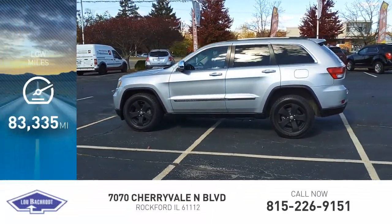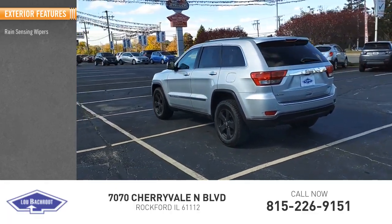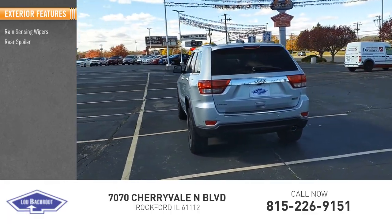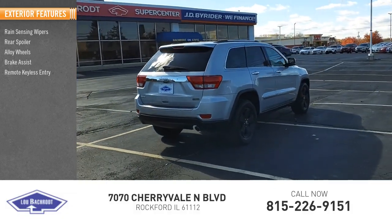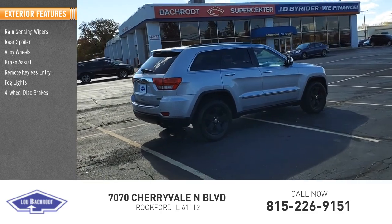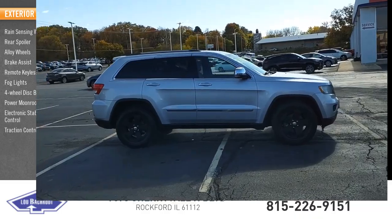This vehicle has less than 85,000 miles. Here are some of this vehicle's great options: rain-sensing wipers, rear spoiler, alloy wheels, brake assist, remote keyless entry, fog lights, four-wheel disc brakes, power moonroof, electronic stability control, traction control.